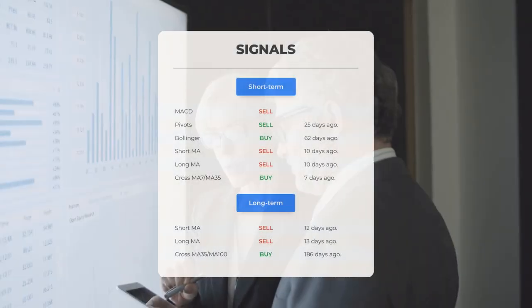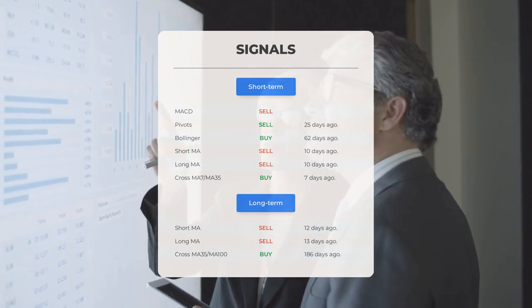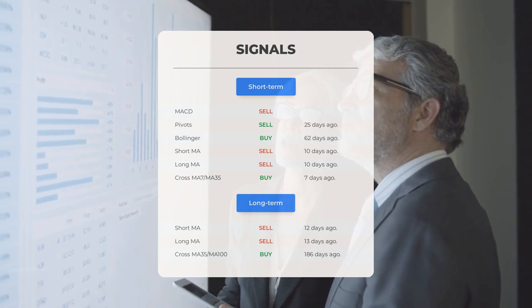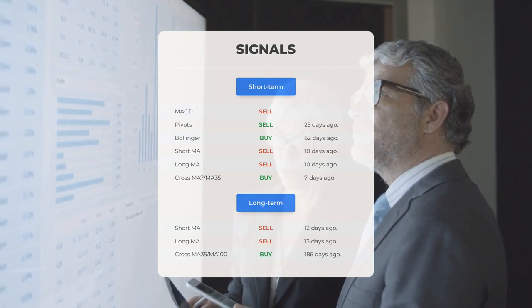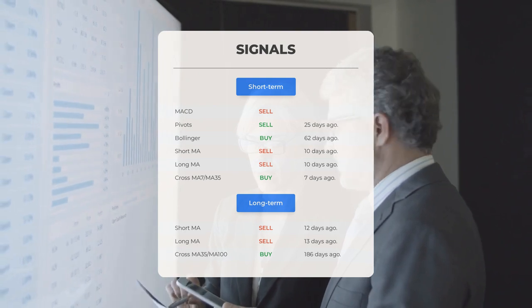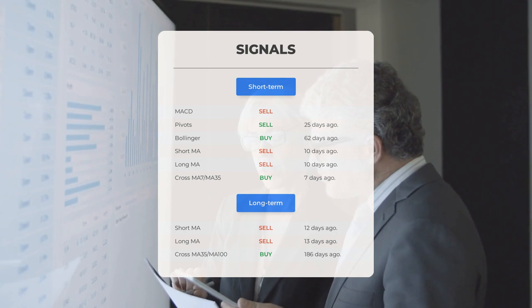Here are some other signals of interest. MACD: sell signal. Pivots: sell signal 25 days ago. Bollinger: buy signal 62 days ago. Short-term moving average: sell signal 10 days ago. Long-term moving average: sell signal 10 days ago. The relation between the short and long moving averages: buy signal 7 days ago.